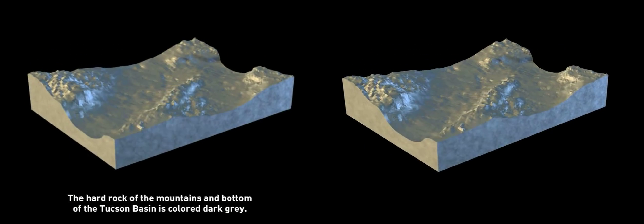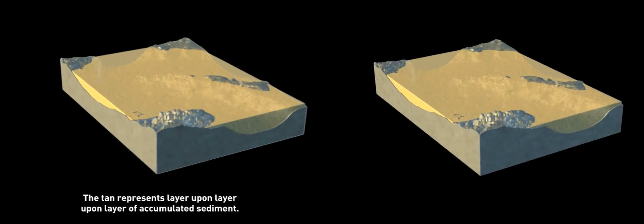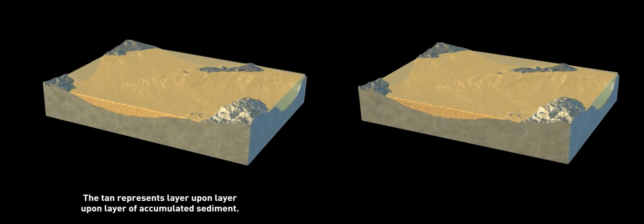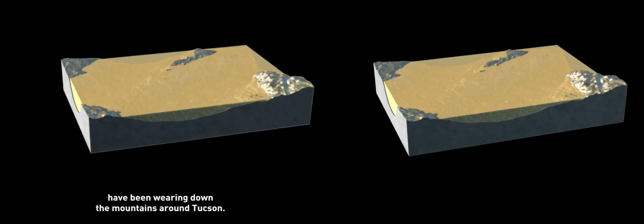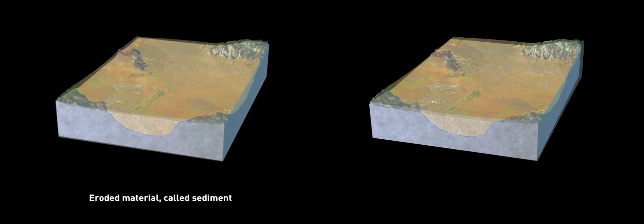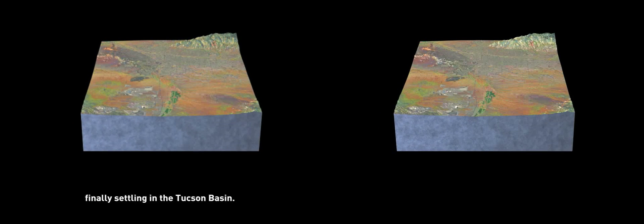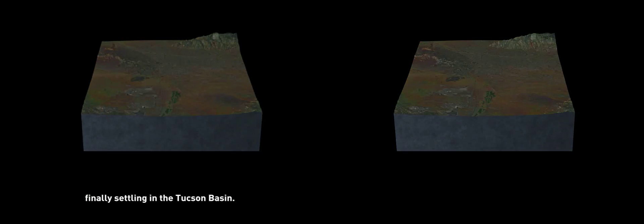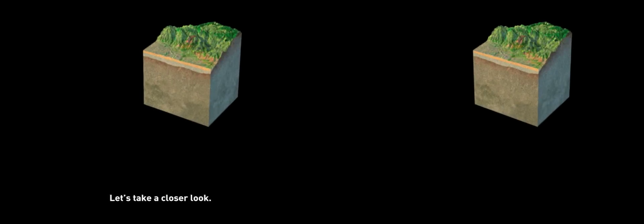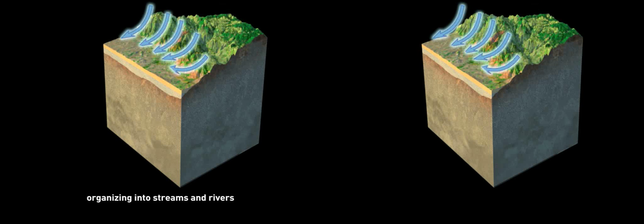In this simplified view of the area, we see the bowl-like structure of the Tucson Basin. The hard rock of the mountains and bottom of the basin is colored dark gray. The tan represents layer upon layer of accumulated sediment. For millions of years, the forces of nature have been wearing down the mountains around Tucson. Eroded material, called sediment, gets carried down the mountains by rainwater and snowmelt, finally settling in the Tucson Basin. Water has been soaking into these sediments for thousands of years.